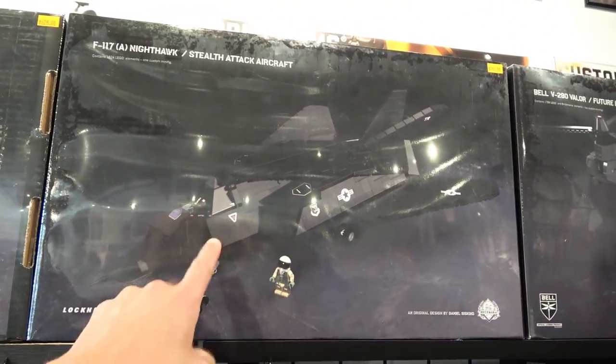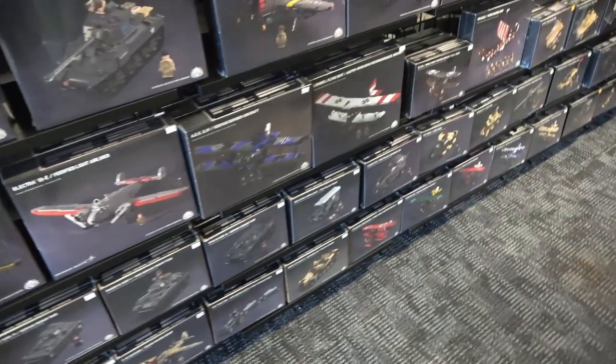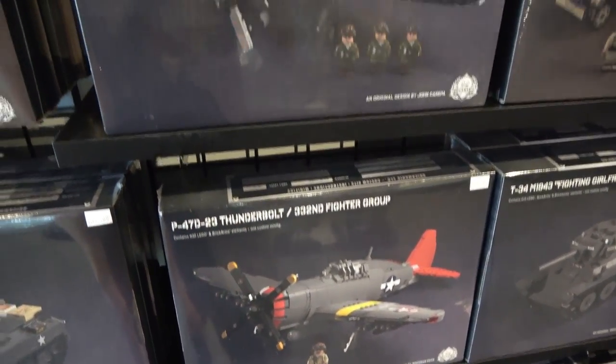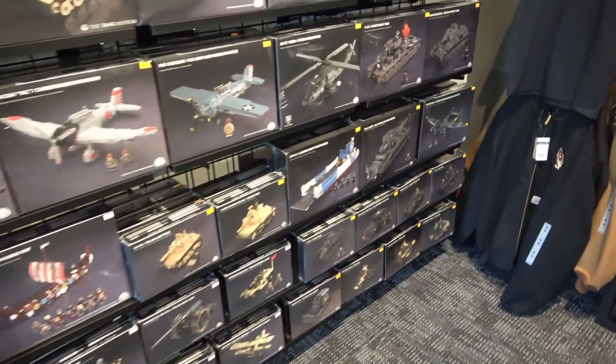I like that one — the Nighthawk. It's Thunderbolt. The packaging looks really legit too, you know.